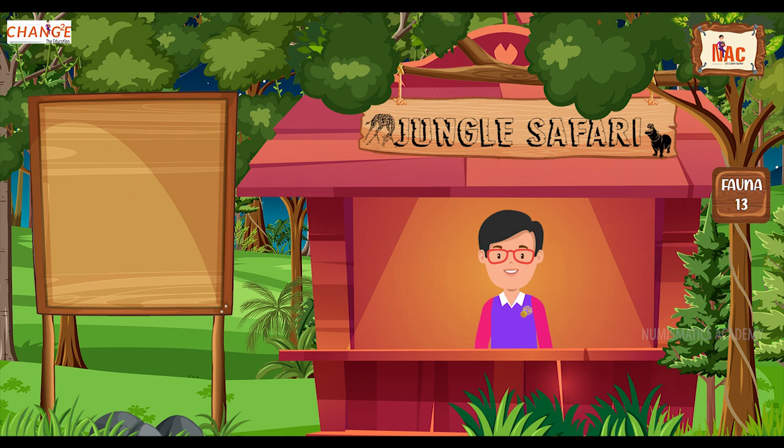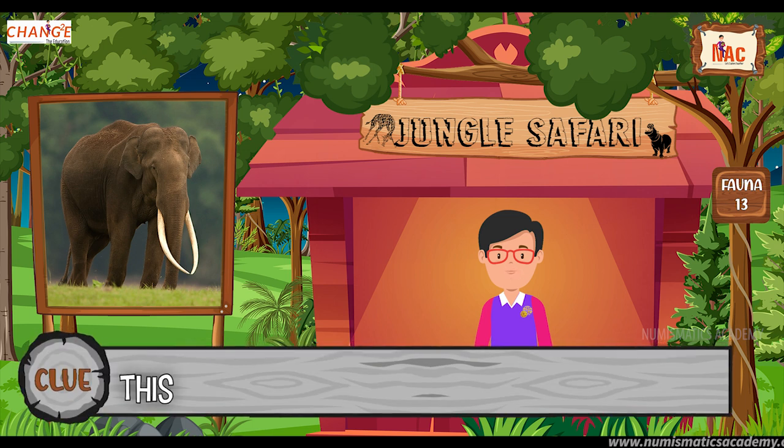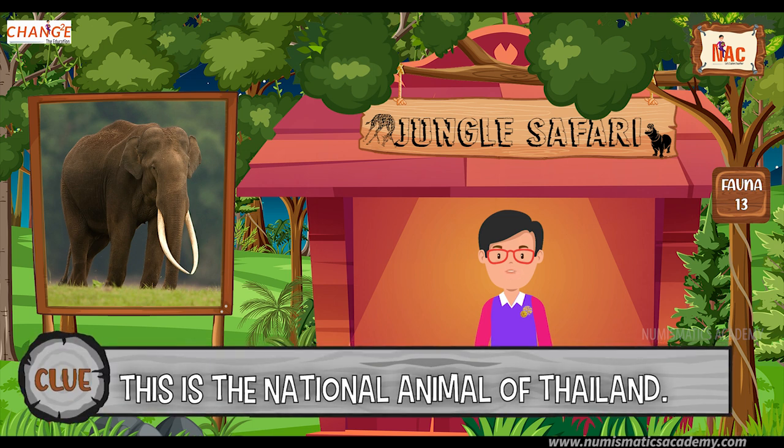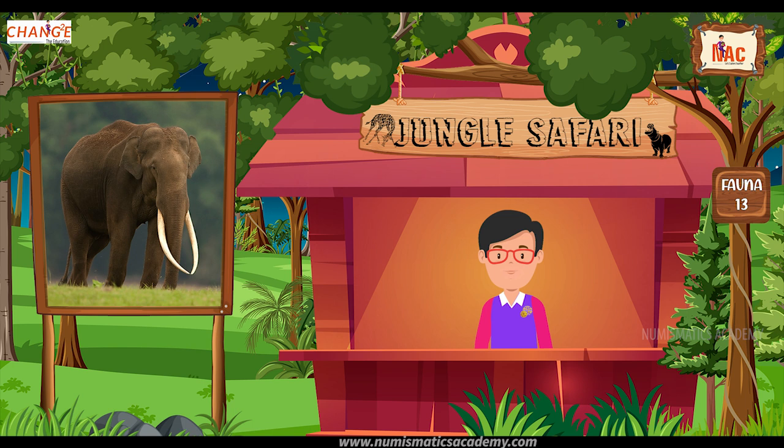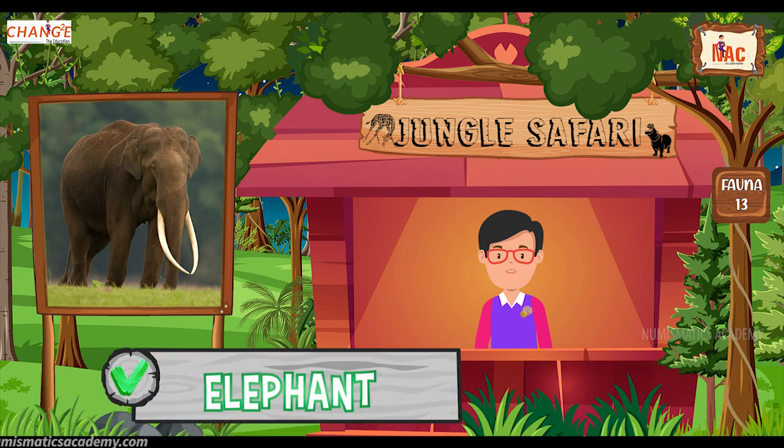Do you know what this animal is? Okay, let me give you a clue. This is the national animal of Thailand. Did you find it? If not, here's another clue. The scientific name of this animal is Elephas maximus. Yes, you are absolutely right. It's the Elephant.